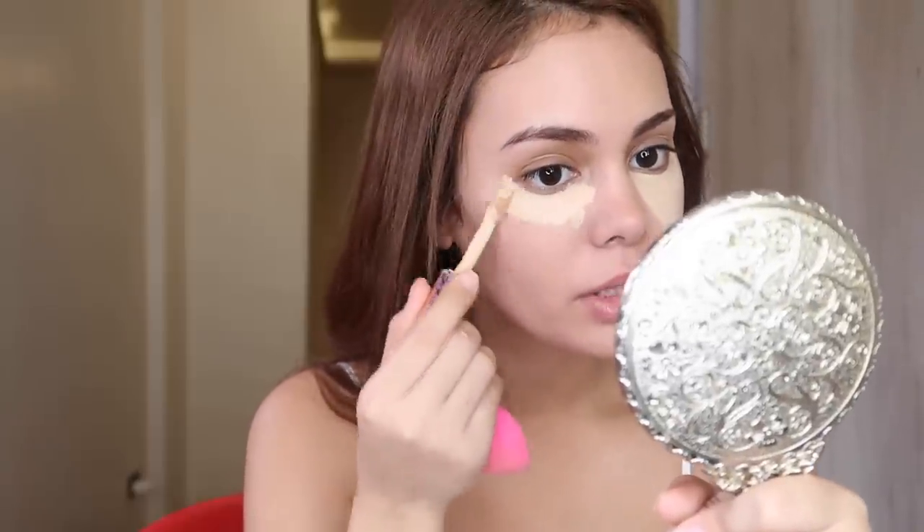This is the Shape Tape Concealer. I have some red pimples on this side. I apply it on the sides of my nose — what that does is it gives the illusion of having a smaller nose.